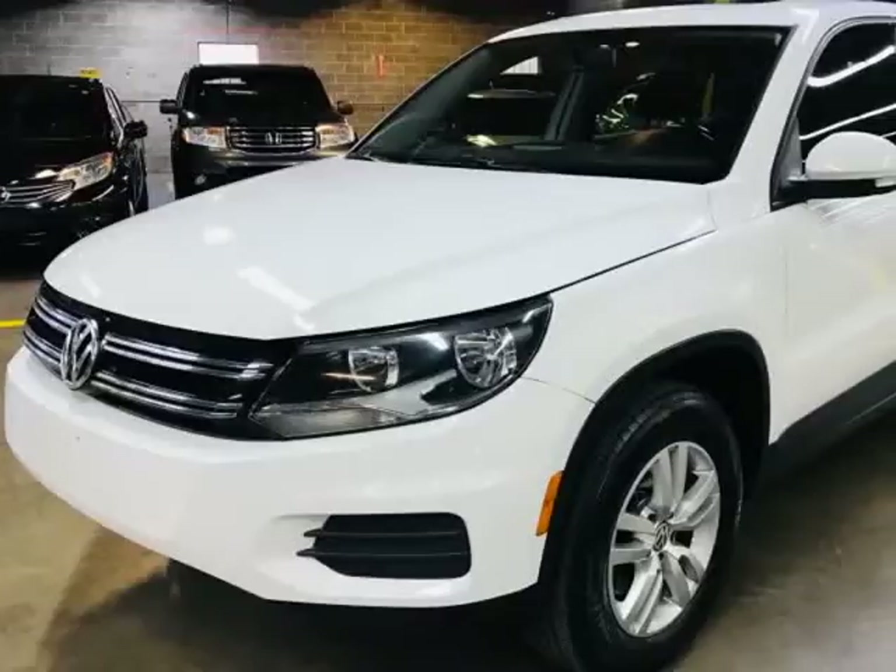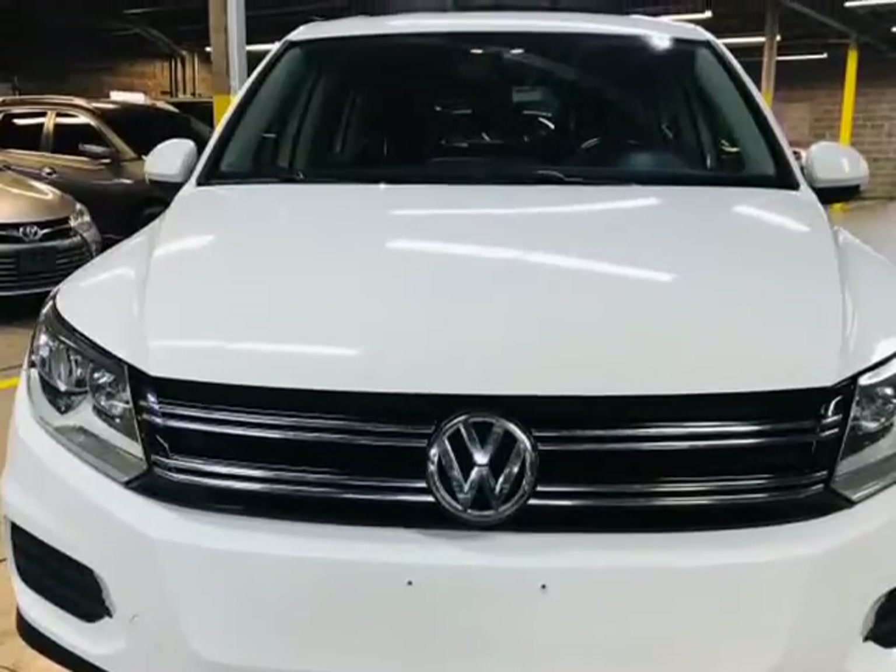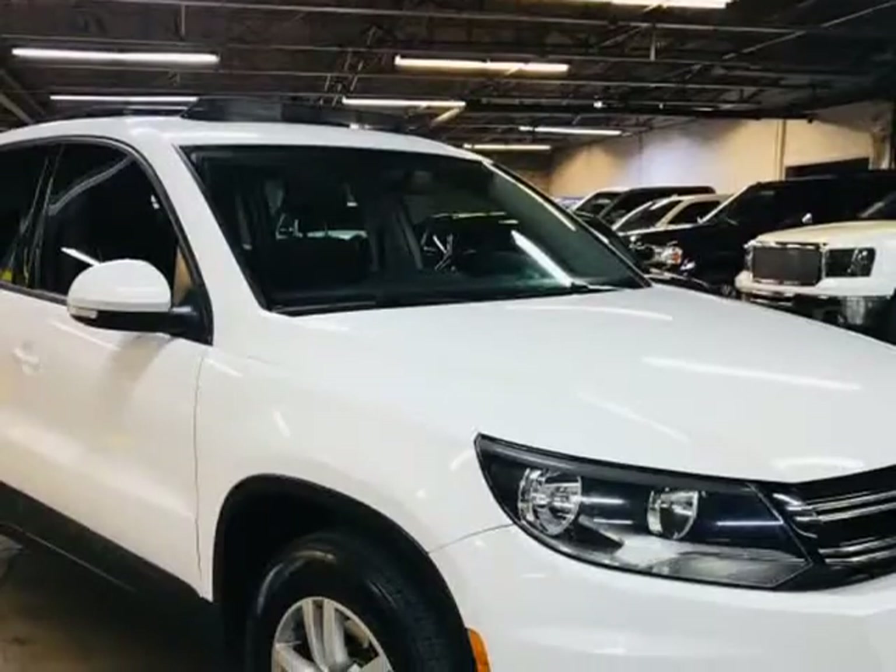This 2013 Volkswagen Tiguan is brought to you by Autopedia Inc. 2013 Volkswagen Tiguan 2WD 4DR Auto SW.